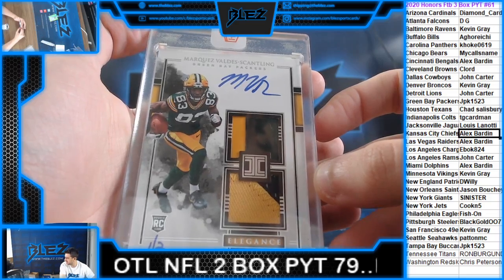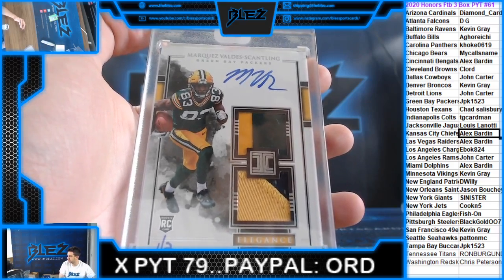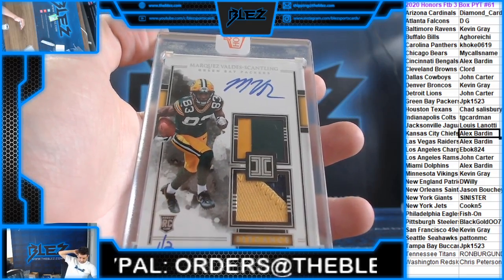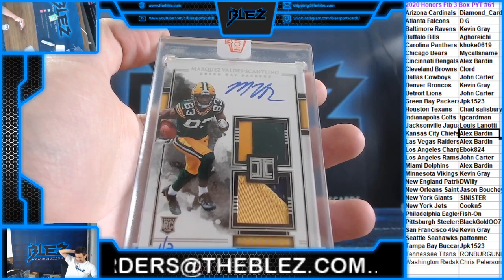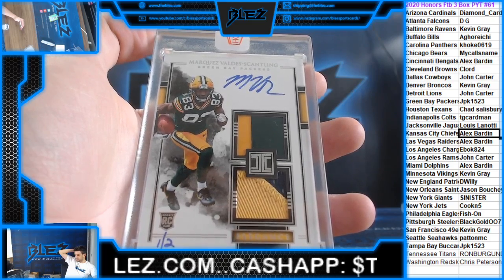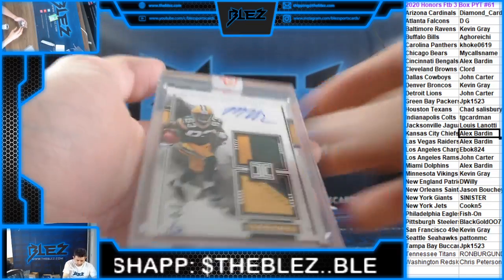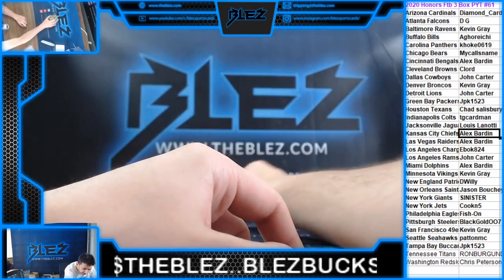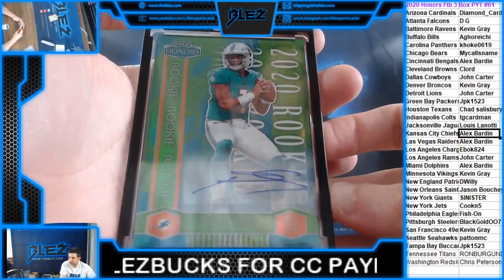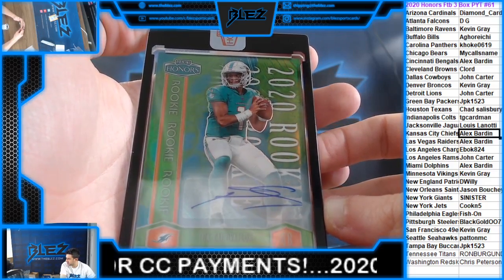What's up Wise Guy — is that the original Wise Guy? Blez Two baseball tonight, Wise Guy on Blez Two. We have a rookie autograph 19 of 35, it's two for the Dolphins. What's up Wise Guy.